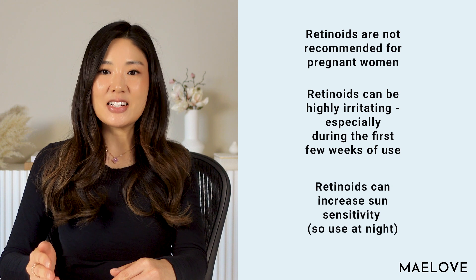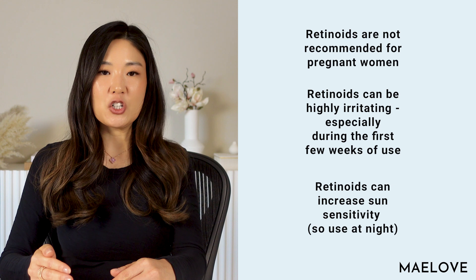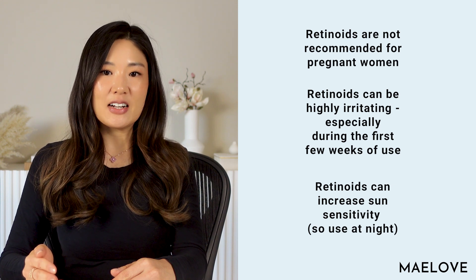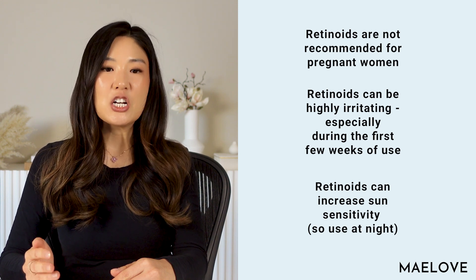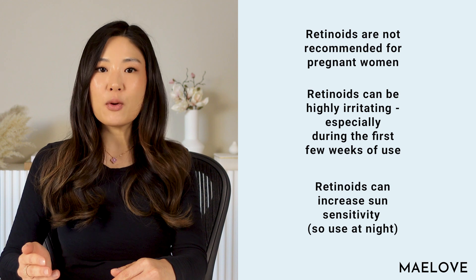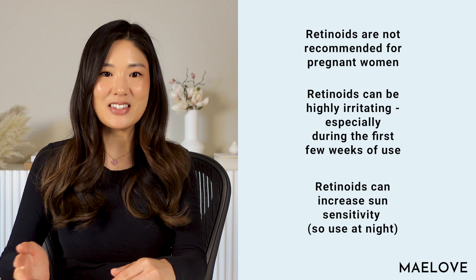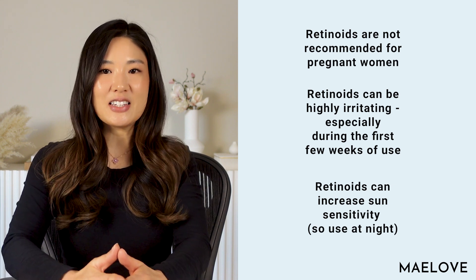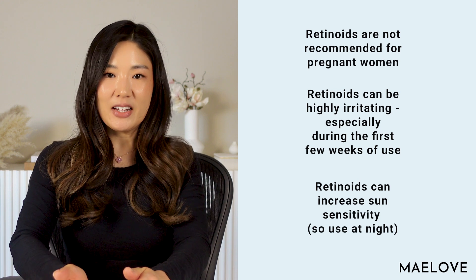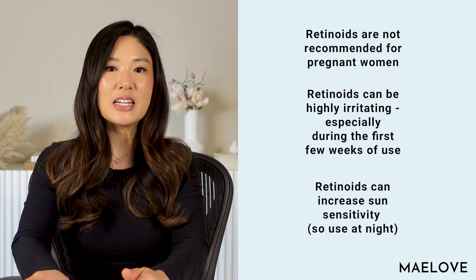And third, vitamin C serums as an antioxidant may be more useful to apply in the morning before you get UV exposure during the day. Retinoid serums, on the other hand, at least in the first few weeks should only be applied at night since they can increase your skin's sensitivity to the sun. This is why your dermatologist always tells you to be consistent with sunscreen application when using retinoids. So when you're using these ingredients, we recommend that you apply vitamin C in the morning and, if you like, in the evening as well to replenish the vitamin C that may have been depleted by UV exposure during the day. And retinoids can be the cornerstone of your nightly skincare routine.